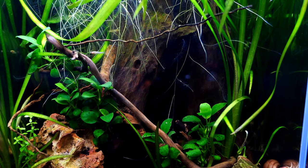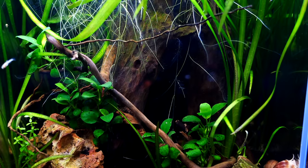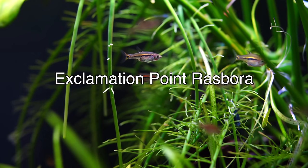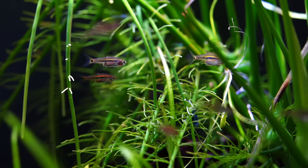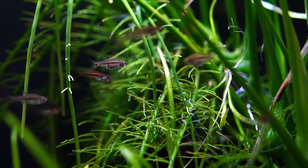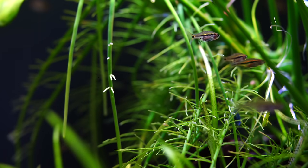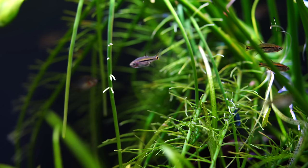The last one is another rasbora I don't want to leave out — the Exclamation Point Rasbora. We currently have them in a tank with some blue dream shrimp and that combination has done very well. It's a tannish color with a really cool black stripe, and it will certainly offset some of the reds, blues, and greens we've talked about, offering a different look to your tank. They are generally very safe for shrimp.